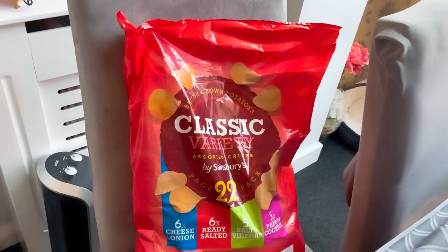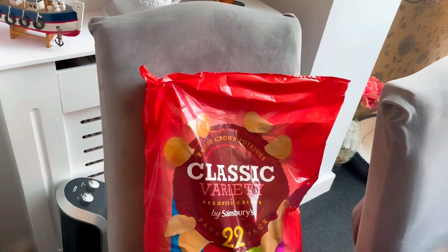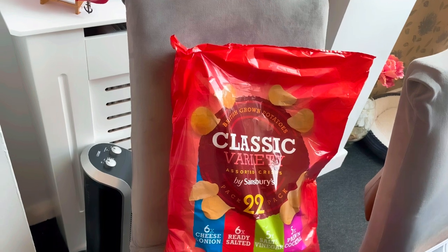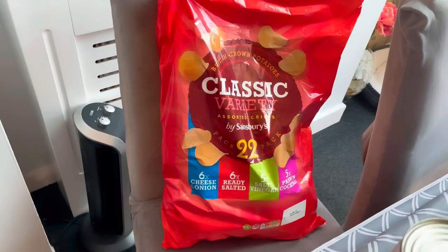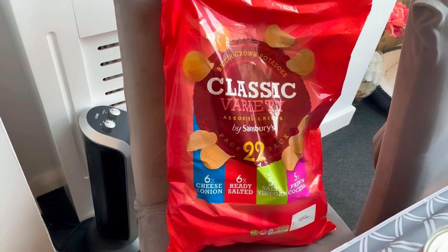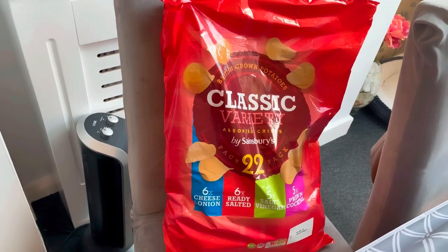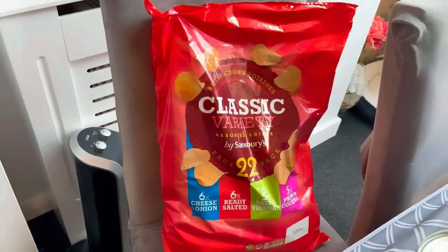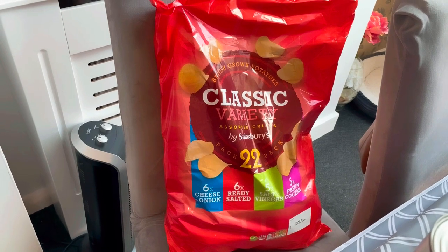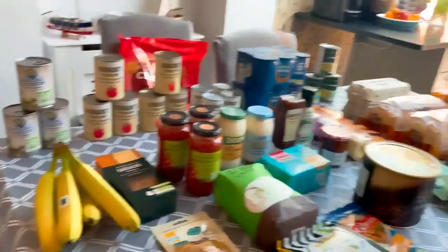I've got a pack of Sainsbury's own classic crisps — so much cheaper than Walkers. Walkers are still my absolute favourite but these are a very close second and literally so much cheaper. There are 24 in there with the classic flavours: cheese and onion, ready salted, salt and vinegar, and prawn cocktail.